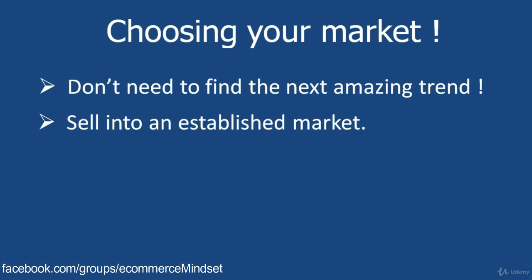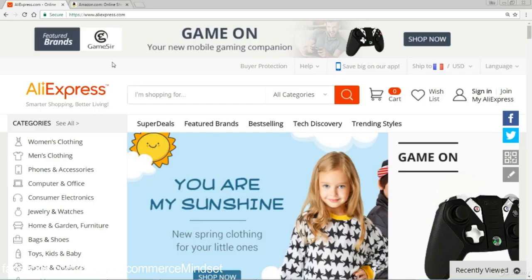Take the guessing out of it. You can see that the product's selling well, we'll take that product and promote it. The way that I do this is I use AliExpress itself and also Amazon. I'm going to jump over to those sites and show you exactly the process I go through to choose a market — or in fact let the market choose me.